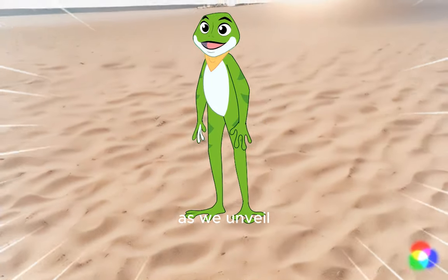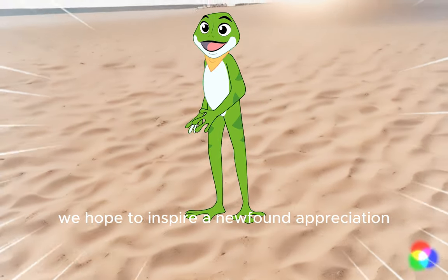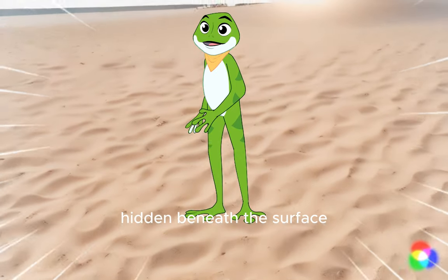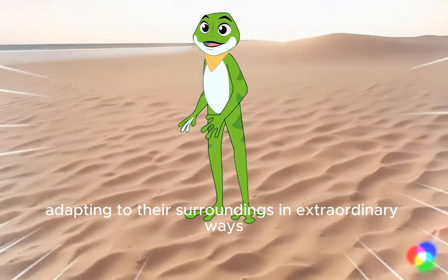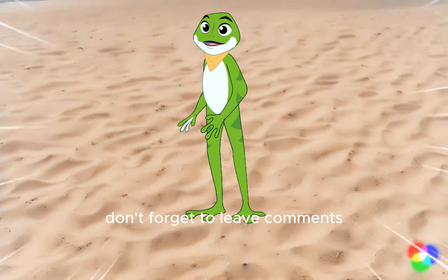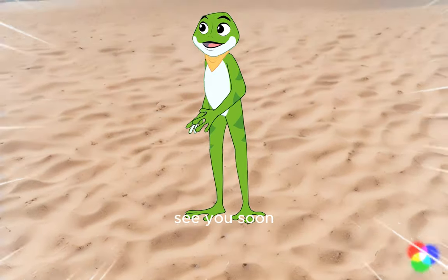As we unveil the captivating lives of these sand-dwelling creatures, we hope to inspire a newfound appreciation for the resilience and beauty hidden beneath the surface. These unique animals have mastered the art of survival, adapting to their surroundings in extraordinary ways. I hope you enjoyed our journey into the world of sand creatures — don't forget to leave comments, subscribe to our channel and leave a like. See you soon!